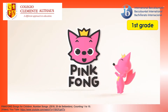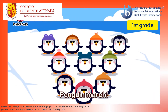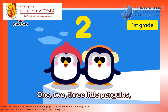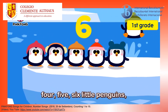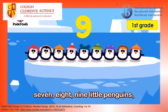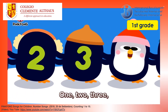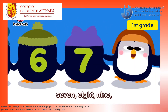Pinkfong! Penguins March! Left, right, left, right, go! One, two, three little penguins. Four, five, six little penguins. Seven, eight, nine little penguins. Ten little penguins. One, two, three. Four, five, six. Seven.